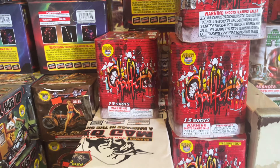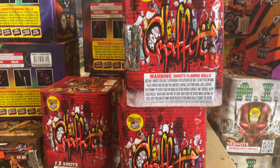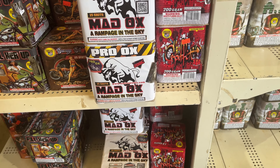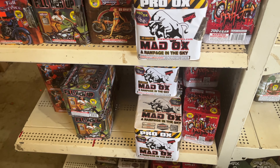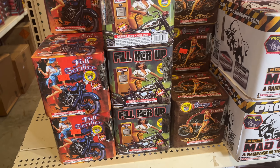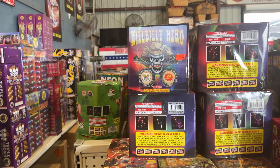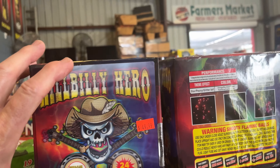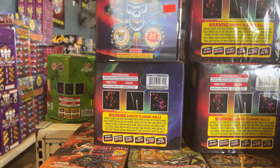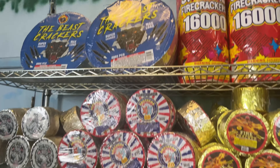Now we've got more of those 200 grammers. You can buy a single one if you like or get the three pack. Graffiti — that looks interesting, I'll bet that's got good color. It's $20.50. Pro Maddox cake. A Filler Up. Garage Girl. Full Service for $50. Hillbilly Hero — 24 shots with a nice package on that one.